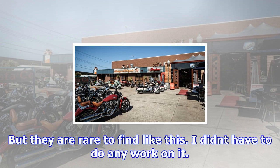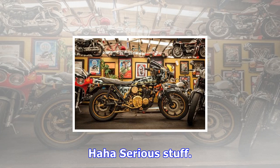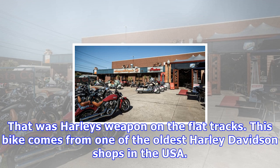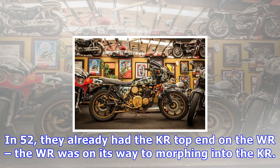This WLA was restored by the U.S. Army — it's probably the best example of a WLA in the world. It's cool. Like all bikes here, it goes. Bit of fuel, bit of choke, couple of prime kicks, ignition — bike starts. It had the radio instead of the Thompson machine gun; it's a communication bike. It's not like WLAs are very rare — they made 90,000 of them. But they are rare to find like this. I didn't have to do any work on it; the work I had to do was count out the bills and hand them over.